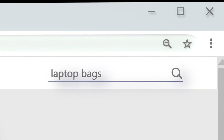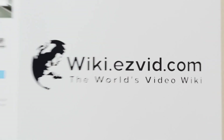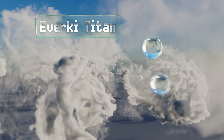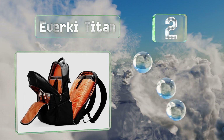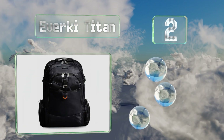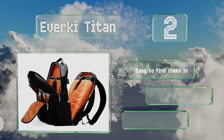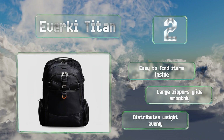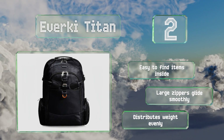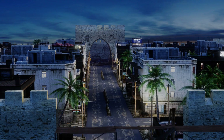At number two, the Everkey Titan opens up 180 degrees so frequent travelers will enjoy how quickly they're able to get through checkpoints with it. It also has a weather-resistant cover so you won't have any issues if you have to wander into the elements after leaving the airport. It's easy to find items inside and the large zippers glide smoothly, and it distributes weight evenly.